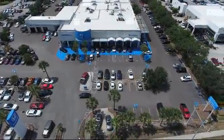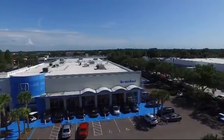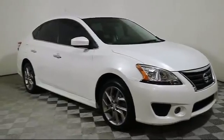Welcome to Brandon Honda, Tampa's premier Honda dealer and home of the real nationwide lifetime warranty on all new and most pre-owned vehicles. And here's a look at another one of our great pre-owned vehicles from our large selection.